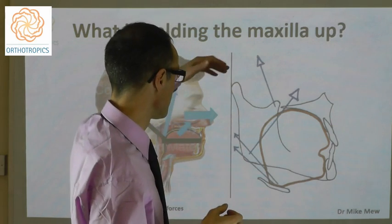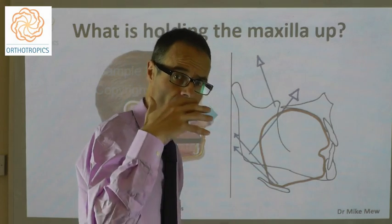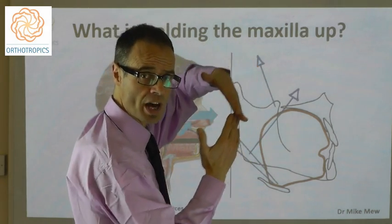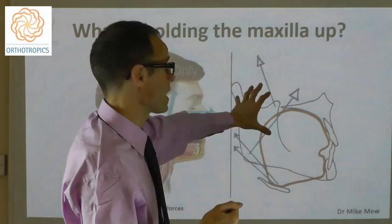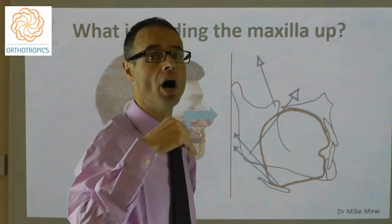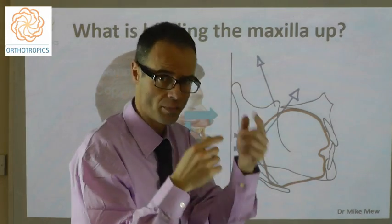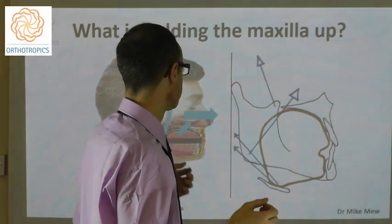We forget that the tongue occupies its space all the way down to the hyoid bone. One of the great problems in malocclusion is that as soon as the face drops down, as soon as it's affected by craniofacial dystrophy, the back of the tongue bulges back into the airway. It's often the compensatory mechanisms for maintaining an open airway that lead to the various different types of malocclusion and the patterns that we see.